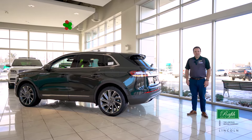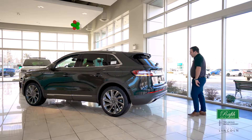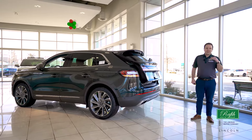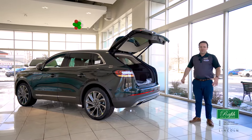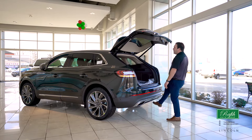This 2022 Lincoln Nautilus has one of my favorite features: a foot-activated liftgate. Nothing like kicking your foot and putting in your belongings without having to use your hands. You can also use your foot to activate it to close.